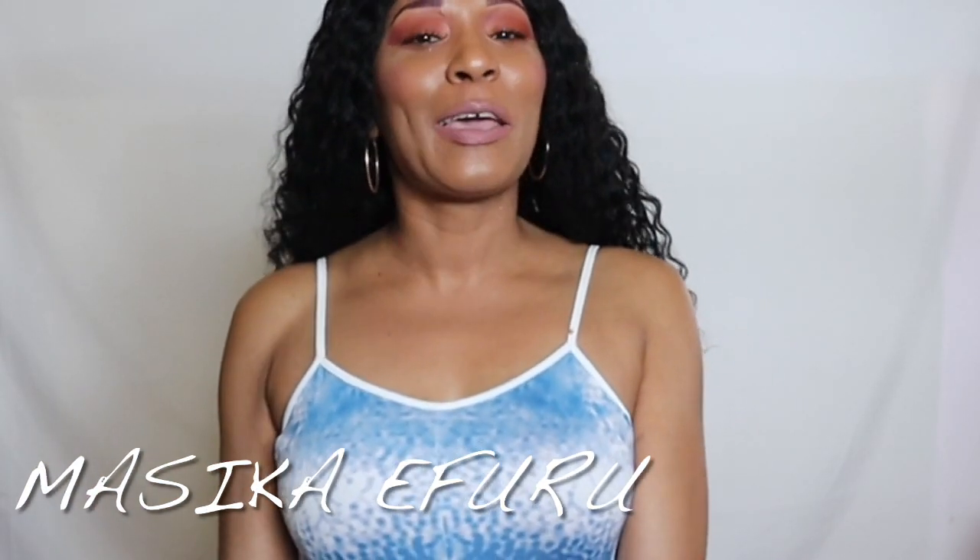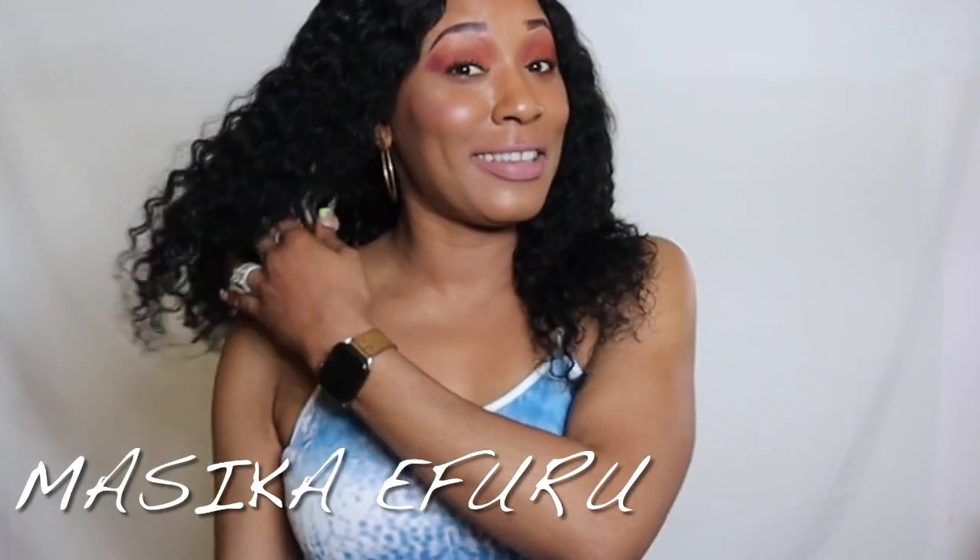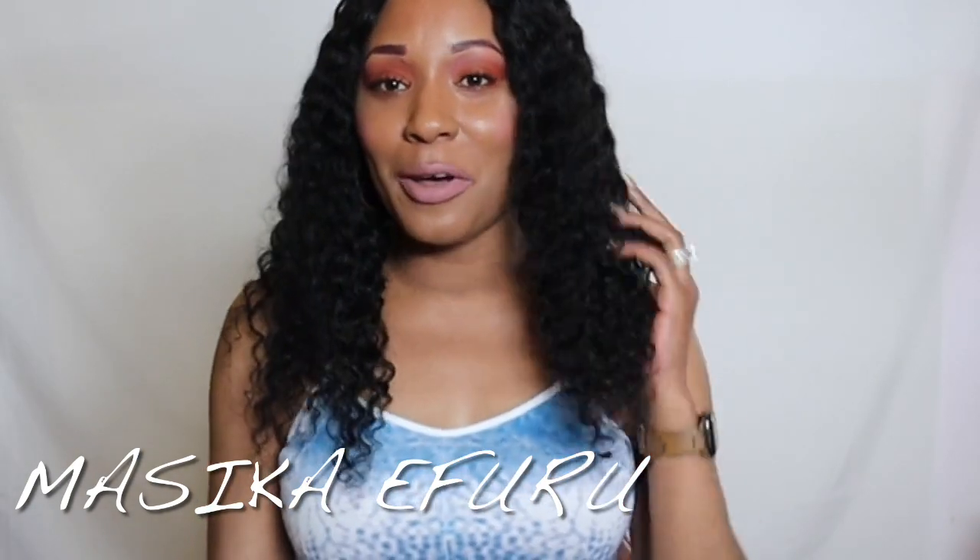Welcome back to my channel. If it's your first time here, my name is Masika Ifuru. Today I am here to do a very quick review on my favorite matte foundations, so if you'd like to see what I got, please keep on watching. I'm not going to go in any particular order because all of these matte foundations are my absolute favorites — they last all day and none of them fall apart.